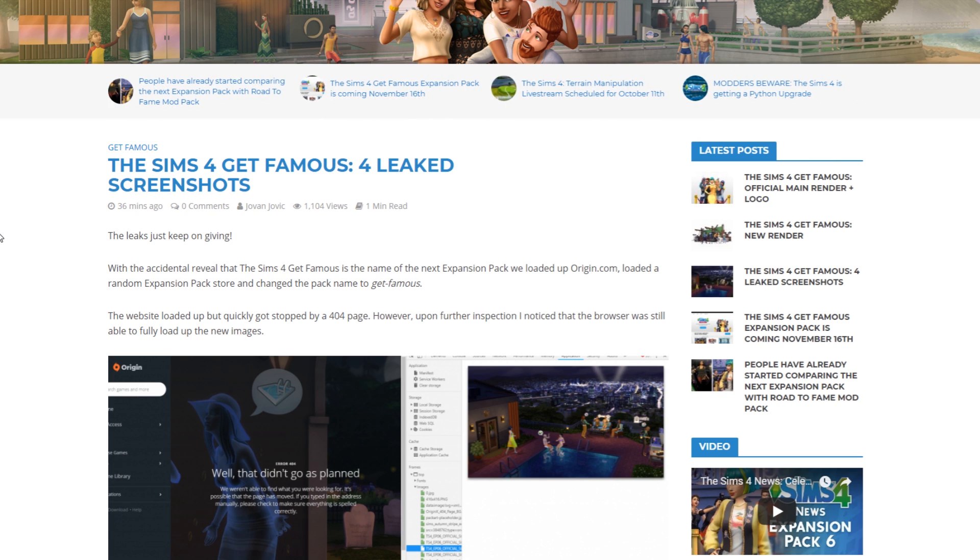Next up, we have four leaked screenshots which have been leaked by Origin themselves. Now that we have the name for the Sims 4's next expansion pack, I actually had to look up on origin.com, load up one of the packs we already have, and just change the last two words to 'Get Famous.'